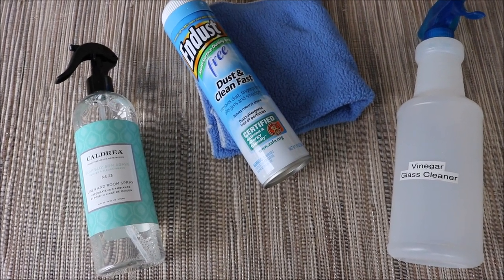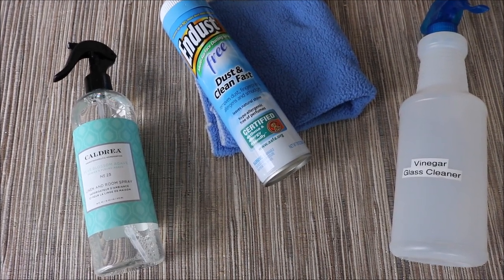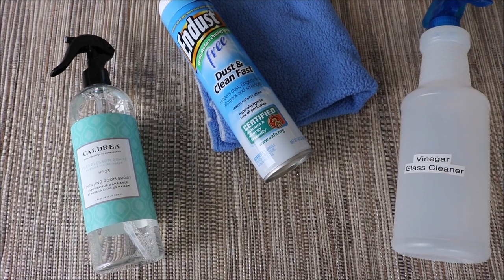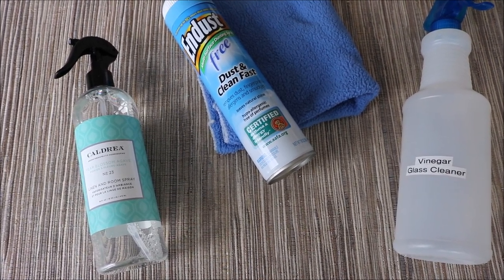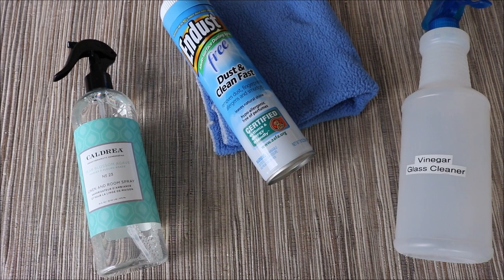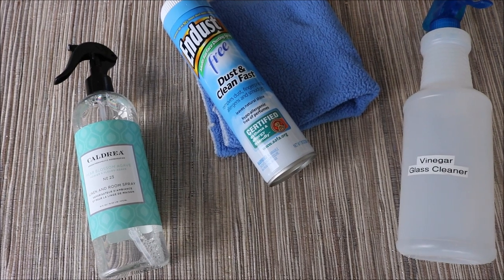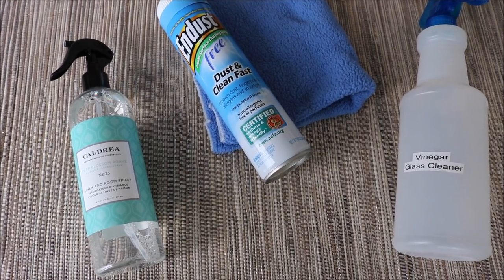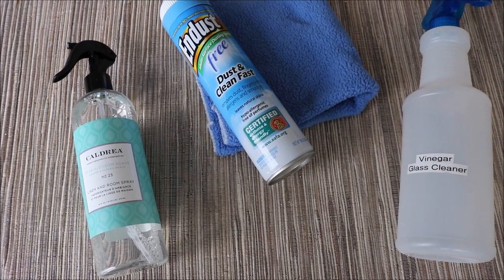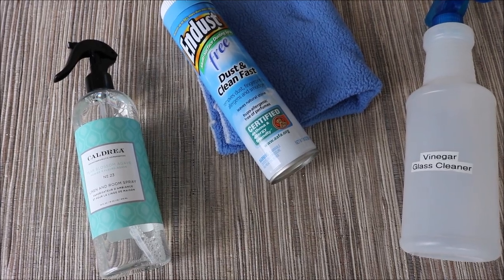I really love the Caldrea Pear Blossom Agave Linen and Room Spray — it smells so good, but it isn't a fake toxic smell. It's a really light scent and I love spraying it around the house. For dusting, I use the Endust Free. I used to make my own furniture polish with olive oil and lemon juice, but it goes rancid so I've gone back to Endust Free, which works great. For all my glass, mirrors, and windows I again use the vinegar and water solution.